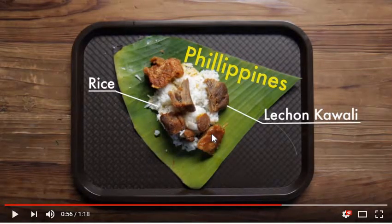The Philippines has white rice with some chicken — I believe it's called lechon kawali — and it's on top of some sort of lettuce. A lot of people like to actually wrap it, so it becomes like a chicken with rice wrap.